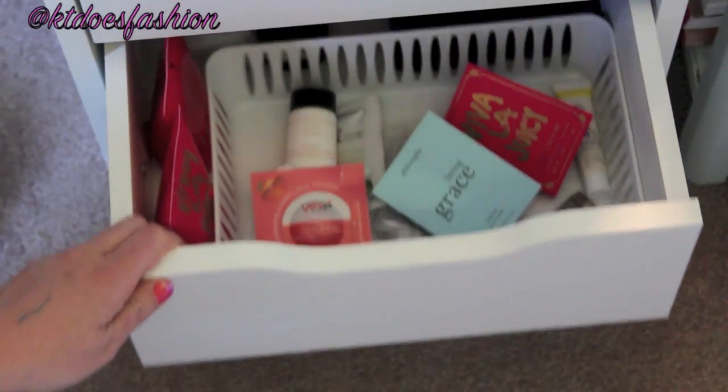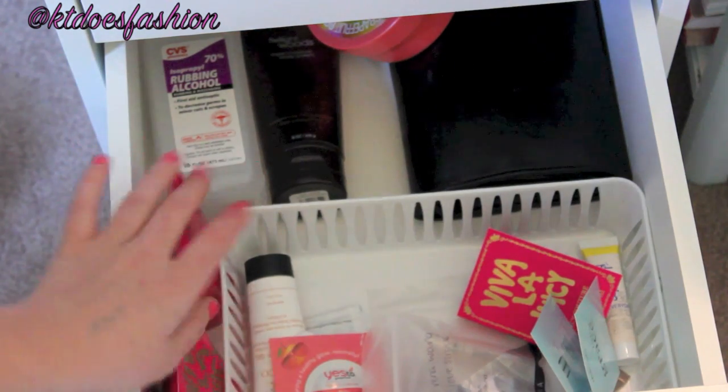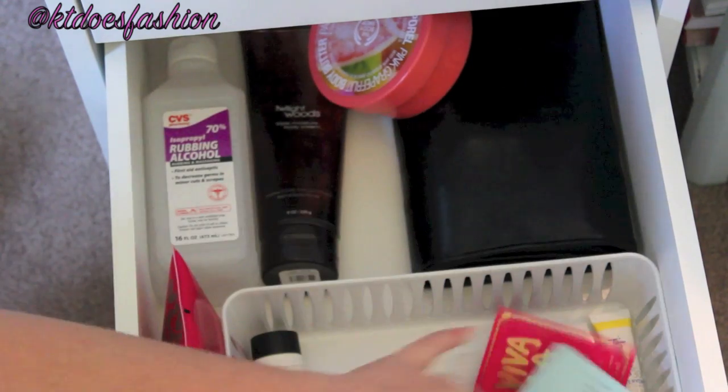In the next drawer I have some random samples I haven't gotten to use yet, some lotions, random things, and my brush holder for my Crown Brush. So that was my makeup collection — I hope you guys all enjoyed it! Until next time, don't forget to like my video and subscribe to my channel. Also check me out on all my social media sites — it's Katie Does Fashion. Love you, see you, bye everyone!